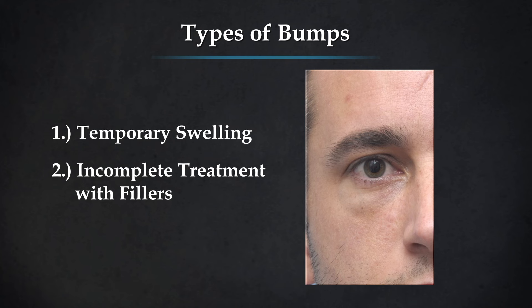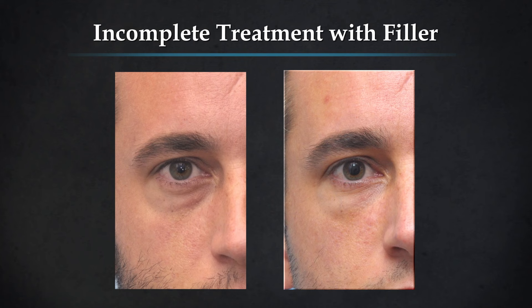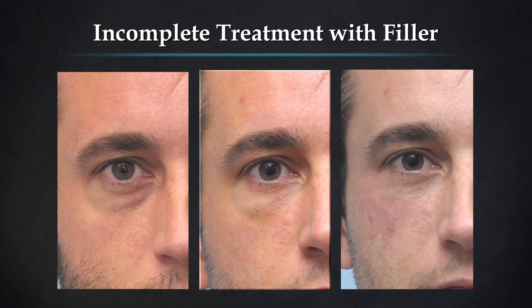Another cause for bumps or irregularity under the eyes is incomplete treatment with fillers. Here's an example of a patient that had some fillers under the eyes, and we noticed afterwards it looked like there might be a new bump. We were first concerned that maybe there was too much filler and we needed to remove some. However, after reviewing the case carefully, we noticed there was actually an area that hadn't been filled yet. This is that same patient seen five minutes later after I placed some more filler laterally, and the bumps have gone away.